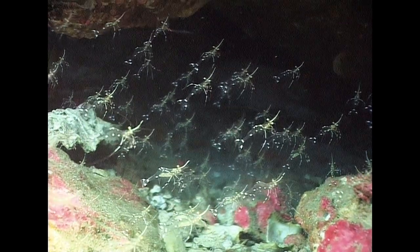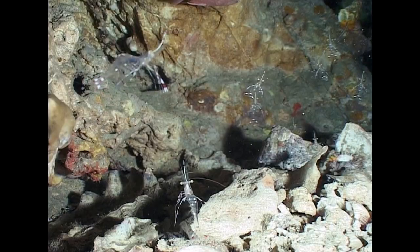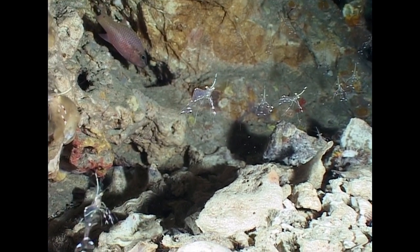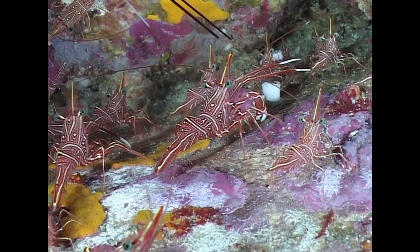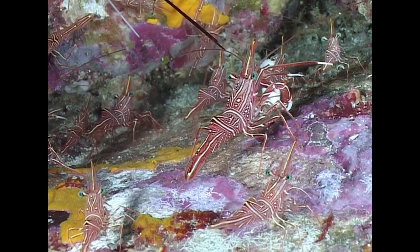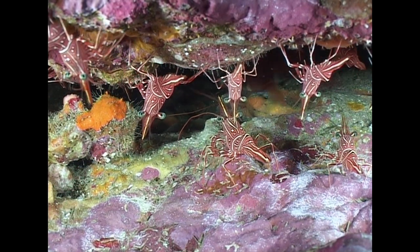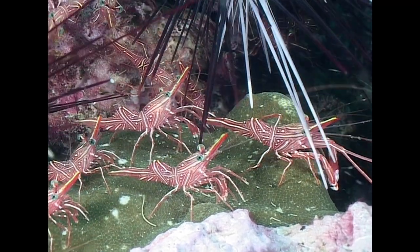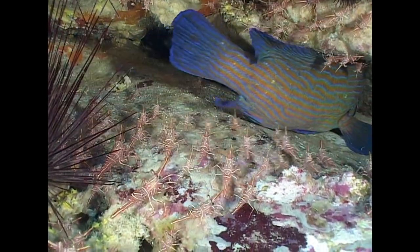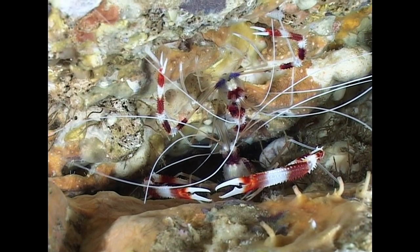Decapods come in a wide range of sizes. These tiny rock cleaner shrimps inhabit the dark hollows at Richelieu Rock. Burma's Moving Wall was given its name because of the masses of Durban hinge-beak shrimps living there. They are characterised by large bulging eyes and a body that hinges in the middle to facilitate molting of the shell. Banded coral shrimps have much longer claws and are always found in pairs.